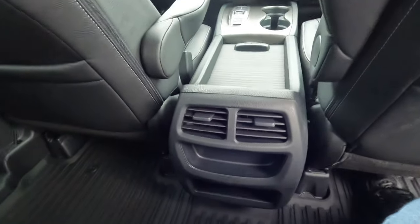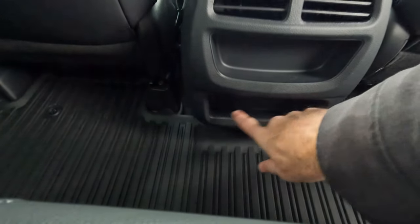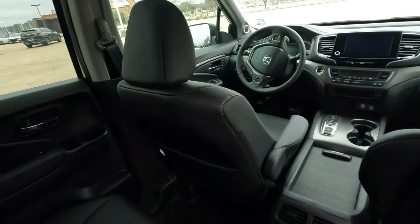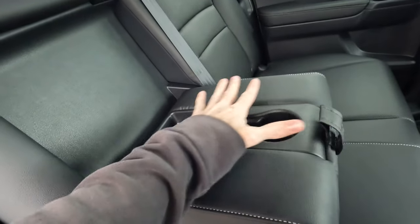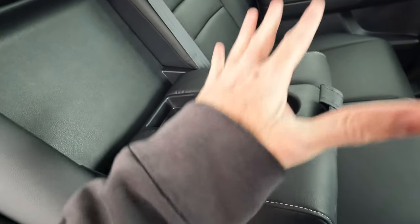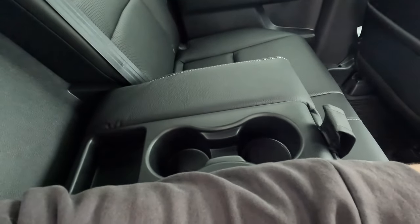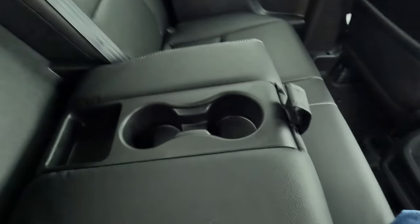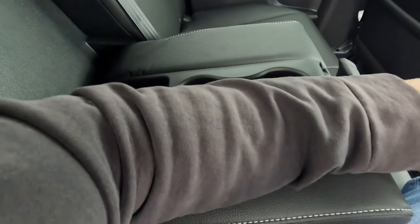You have dual air conditioning vents back here. As far as connectivity in the rear, the RTL trim level doesn't have it, but step up to the RTLE and you will find that. There's also a fold-down armrest with cup holders built in. I like this layout because the cup holders are positioned so rear passengers can still take full advantage of the armrest — a nice touch.